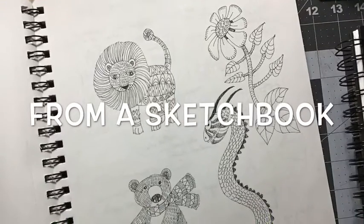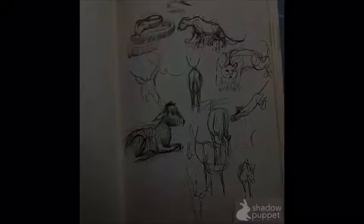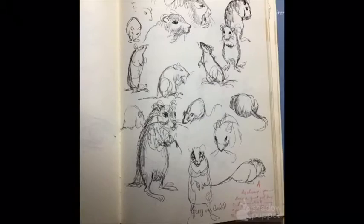I pulled out some sketchbooks today. I have sketchbooks all over my house. Some of them are really, really old.